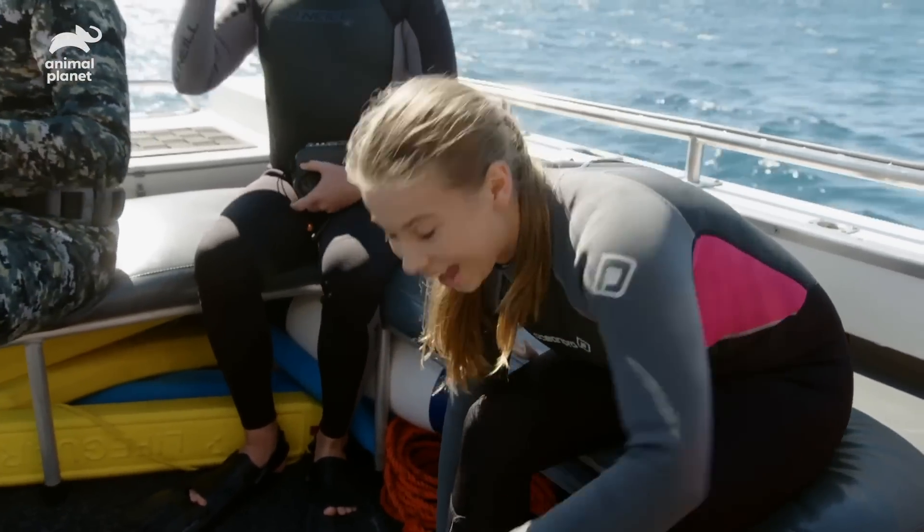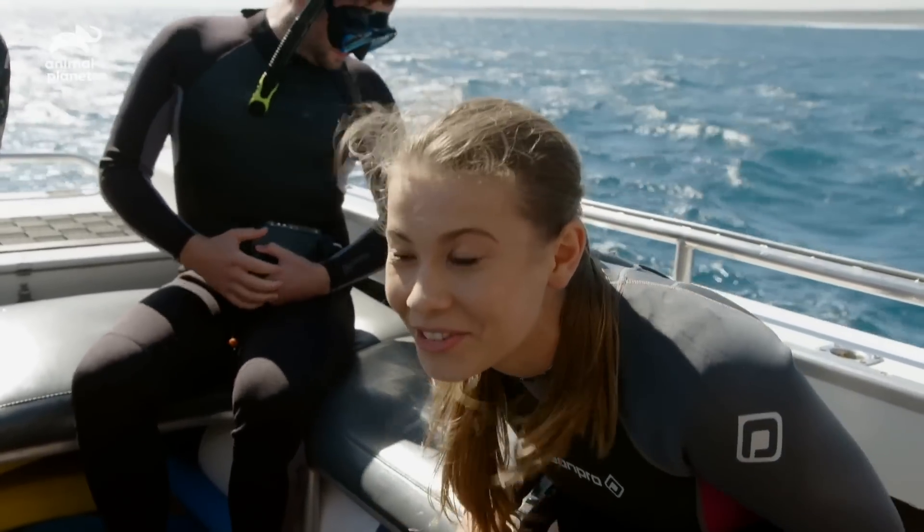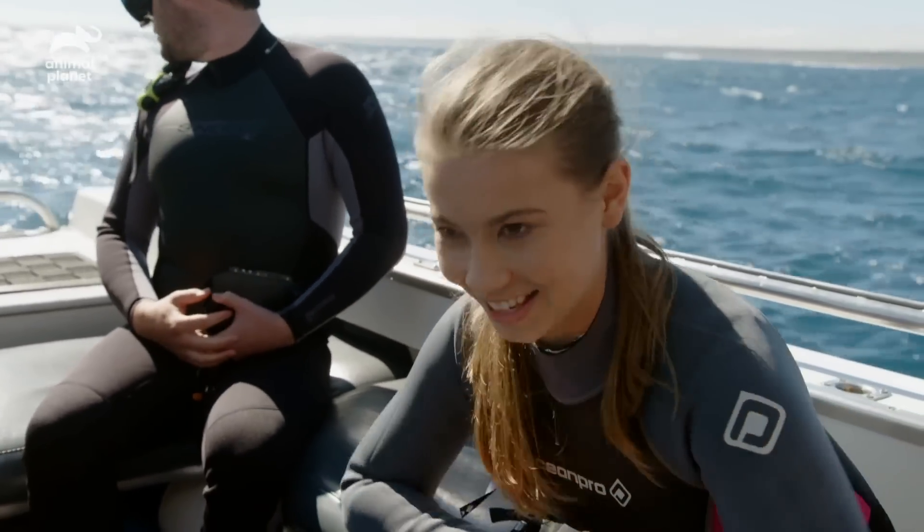Well, it's official. We have a whale shark, so I'm going to get my camera. I am so stoked — I'm about to jump in the water with the largest fish on the planet. This is crazy.